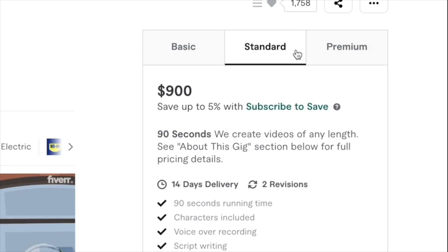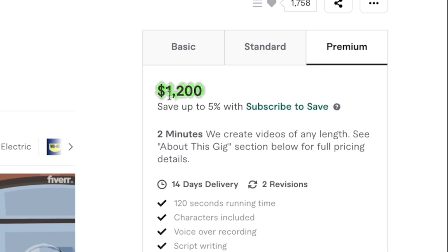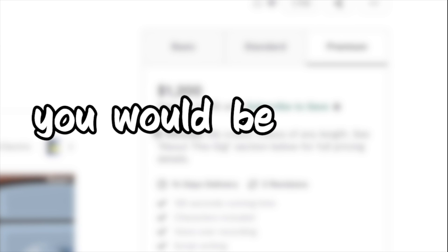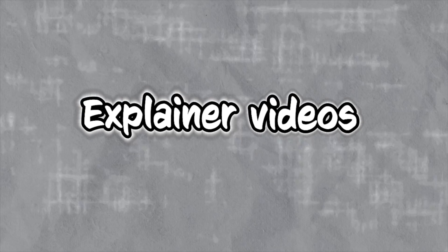This person earns around $600 for a 60-second animated video and $1,200 if the video is two minutes in duration. If you can deliver five such videos per month, you'd be earning $5,000 without breaking a sweat. In this video, I'll teach you how to use AI to create explainer videos in less than 30 minutes that you can sell on sites like Fiverr.